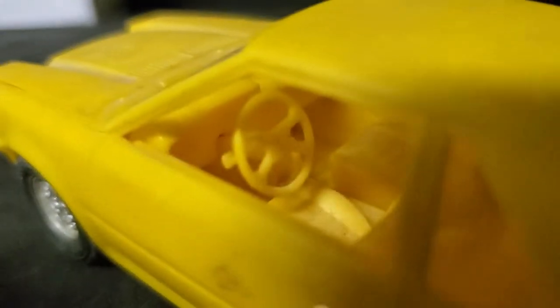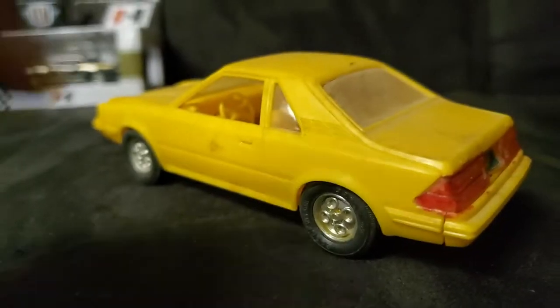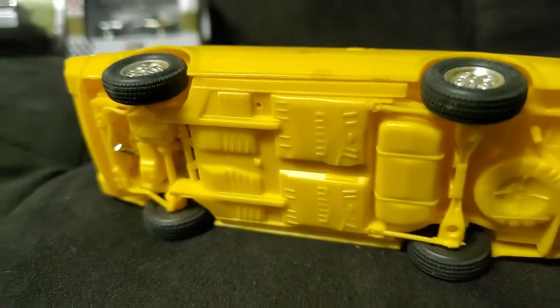The detail on this is pretty cool. I think it's about 1-to-30 scale, something like that. Alright, let's set that aside.